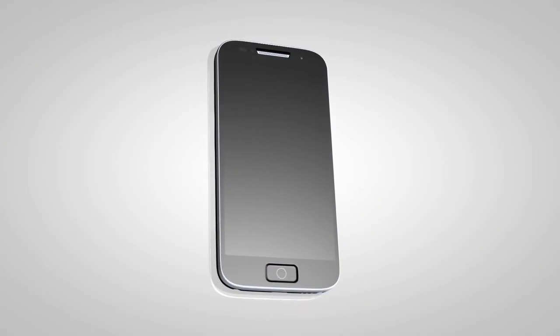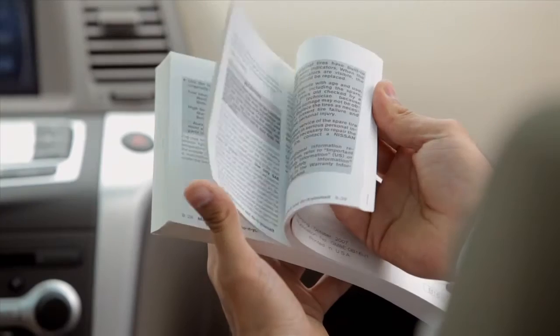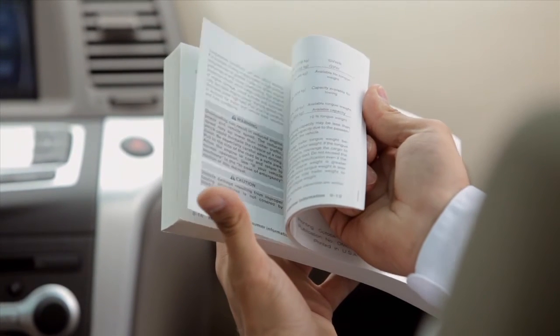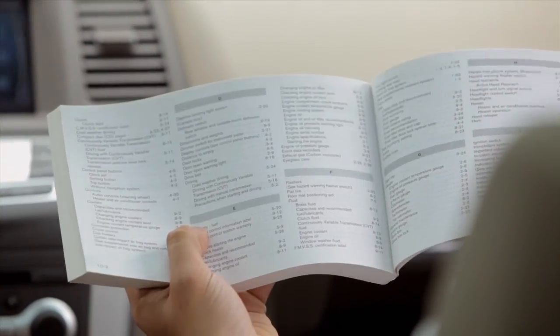For more detailed information and instructions, see your cellular phone owner's manual and visit www.nissanusa.com/bluetooth. Please see your owner's manual for important safety information, system limitations, and additional operating information.